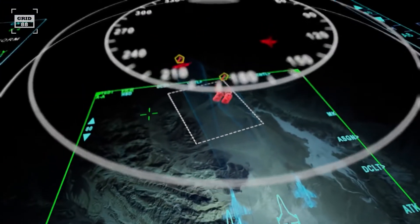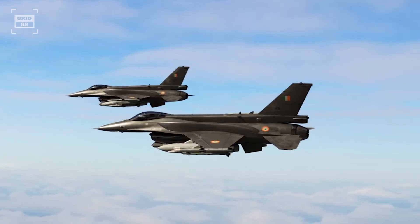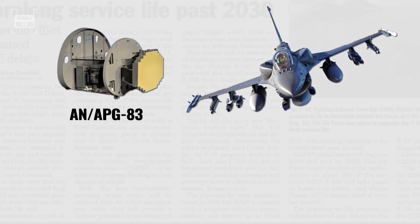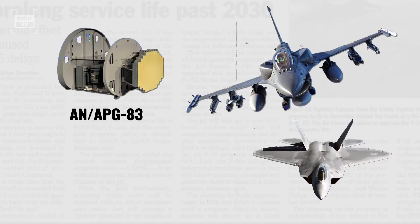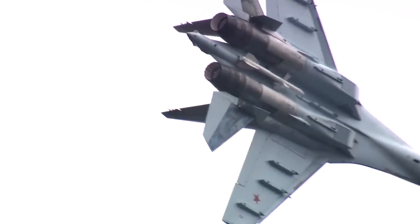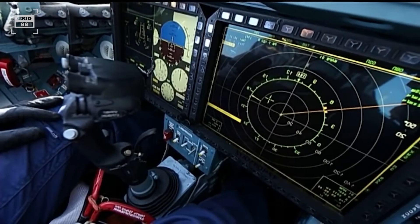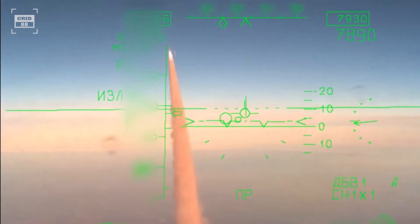Equipped with the latest sensors and APG-83 radar, the Viper becomes a formidable adversary. This radar equips the Viper with 5th gen fighter-like capabilities, as it traces its roots back to the F-22 and F-35. On the other hand, the flanker is outfitted with powerful thrust vectoring engines, the latest avionics, and impressive long-range missiles.